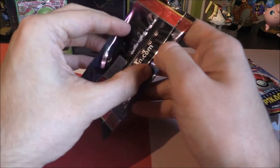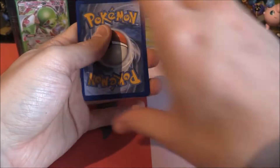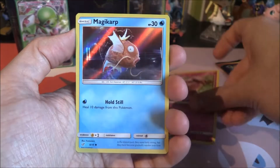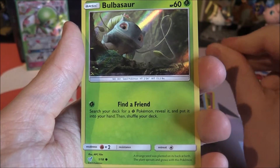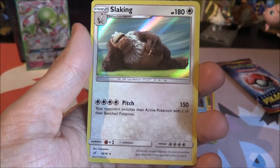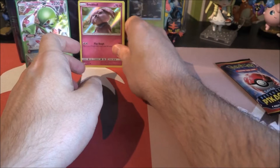Now we can move on to our Detective Pikachu packs. We'll open backwards so we don't spoil any of the cards on the inside. Code card away, then we turn this around. Let's have a look at what cards we can get — maybe some new ones. We've got Schnubble, Magikarp, Bulbasaur — nice, 60 HP, with the ability Find a Friend: search your deck for a Grass Pokemon, reveal it, and put it into your hand, then shuffle your deck. And lastly another Slacking. One new card from there — very cool.